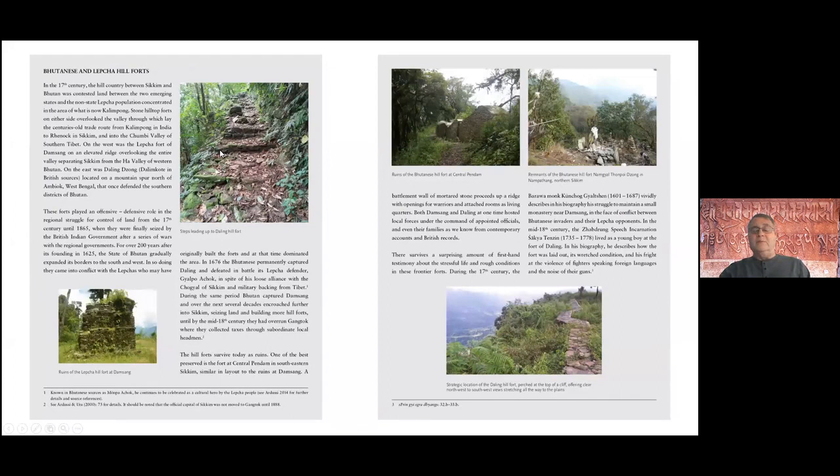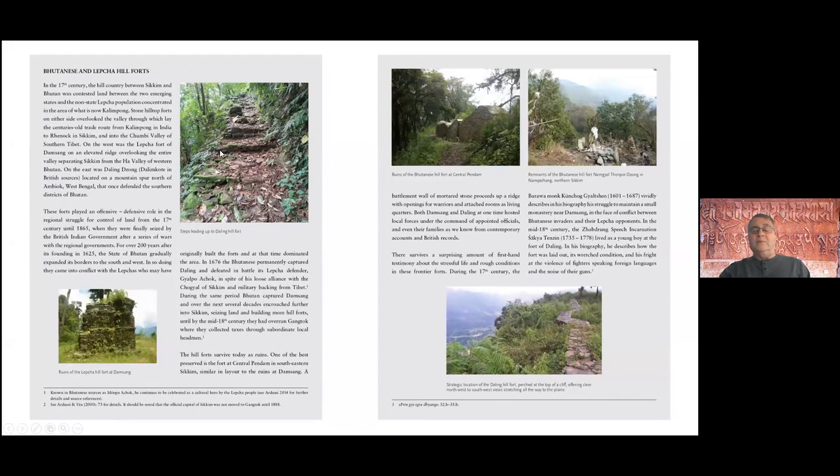Notice that the background here is in grey — all of the text boxes are put on a grey background so you can easily distinguish between the translation and commentary material. This text box shows Bhutanese and Lepcha hill forts that surround the Chumbi Valley on the east and west sides, as well as some inside Sikkim itself.